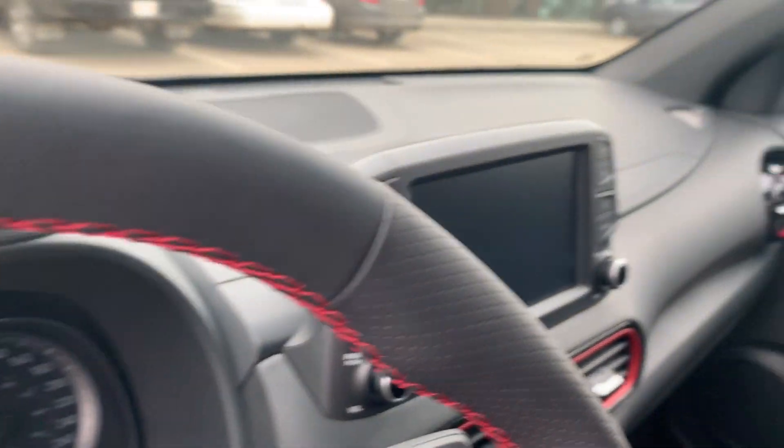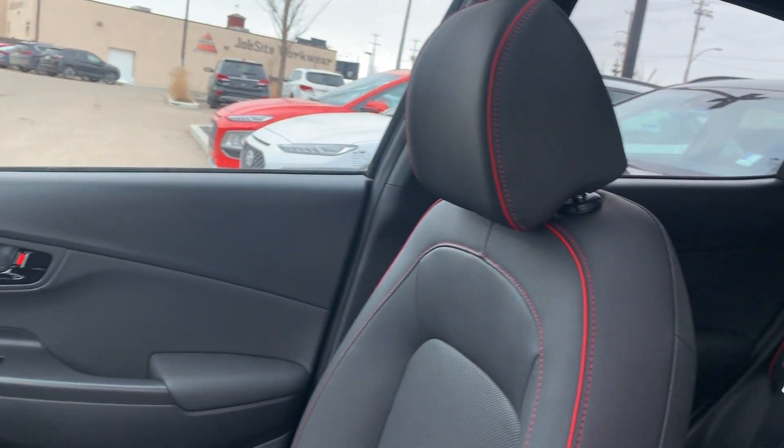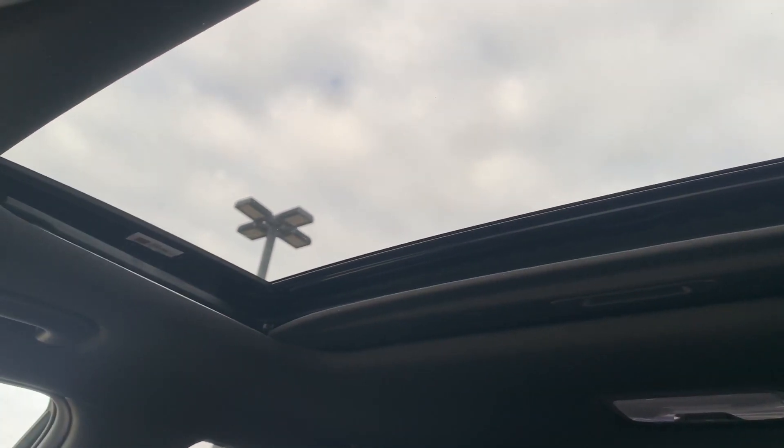The interior is great — black on the outside, black on the inside with red stripes all over the seats. It also has a very nice sunroof, perfect with summer coming up.